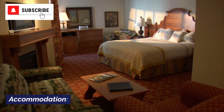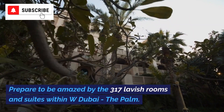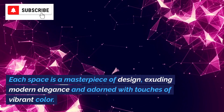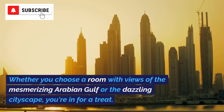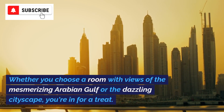Prepare to be amazed by the 317 lavish rooms and suites within W Dubai, The Palm. Each space is a masterpiece of design, exuding modern elegance and adorned with touches of vibrant color. Whether you choose a room with views of the mesmerizing Arabian Gulf or the dazzling cityscape, you're in for a treat!